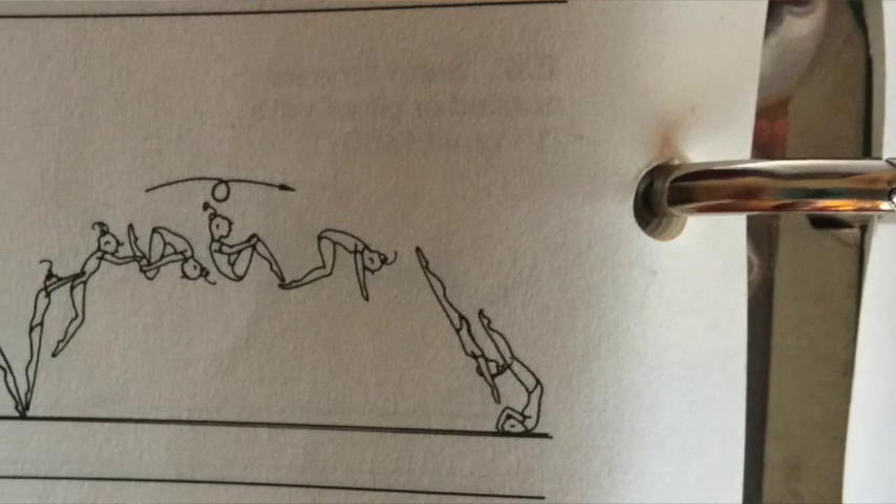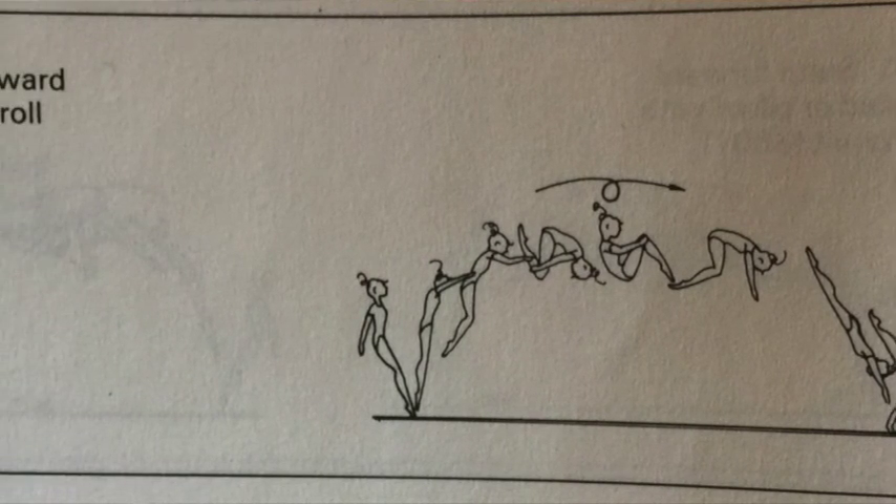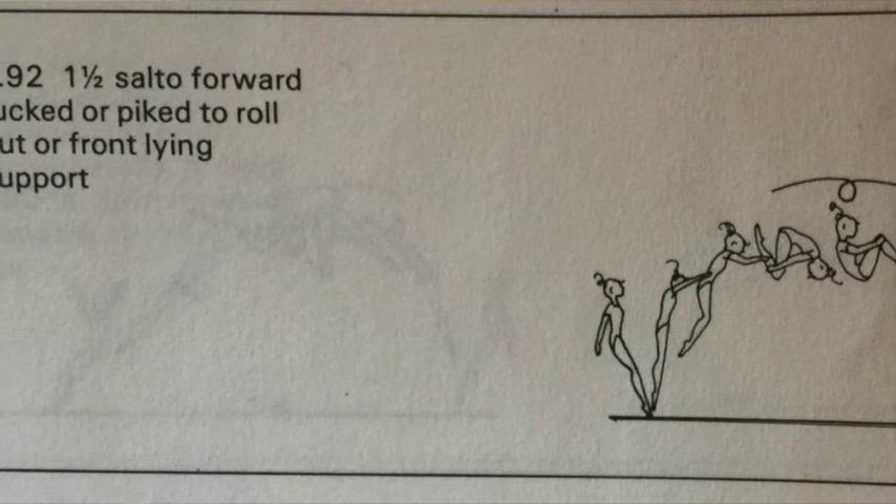Speaking again of the floor exercise, it's worth noting that a double tuck was a D skill in this code of points, just as a double twisting double layout or a full twisting double layout would have been. If you're familiar with the most recent codes, you won't be surprised to hear that — however, this was not true from 1993 to 2008, when only the double pike was a D skill. Rollout skills were still permissible in this code of points but were banned in the next one.